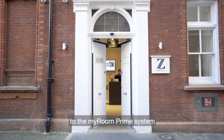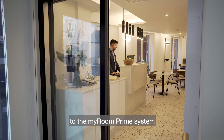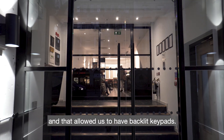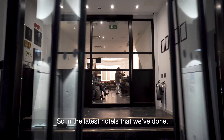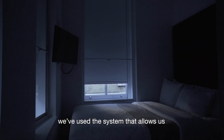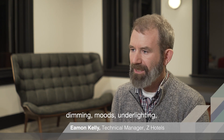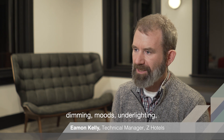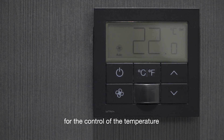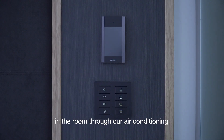We have moved from the Pico to the My Room Prime system with the Palladium keypads, and that allowed us to have backlit keypads. In the latest hotels that we've done, we've used the system that allows us to integrate the blinds, dimming, moods on the lighting, and also the integration of the thermostat for control of the temperature in the room through our air conditioning.